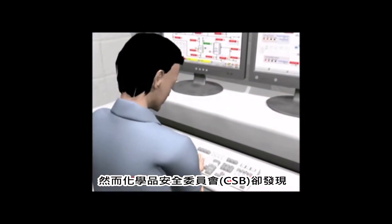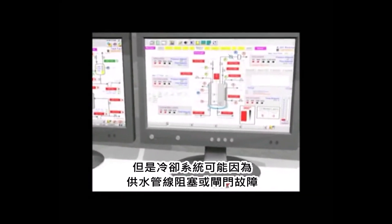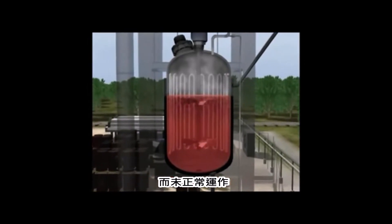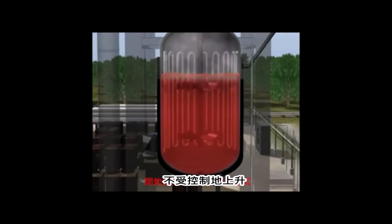However, on the day of the accident, the CSB found that the operator tried to cool the reactor as usual. But the cooling system likely malfunctioned, perhaps due to a blockage in the water supply piping or a valve failure. The temperature and pressure inside the reactor began to rise uncontrollably in a runaway chemical reaction.